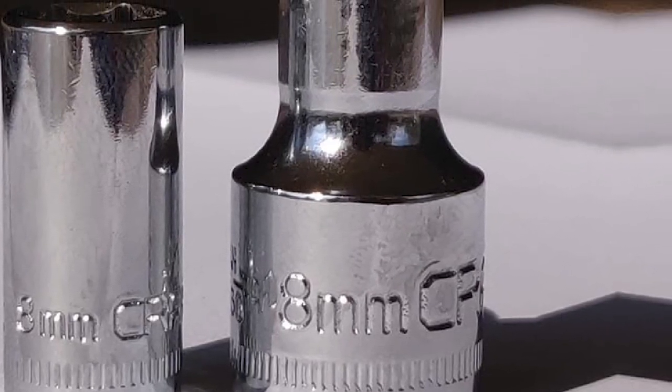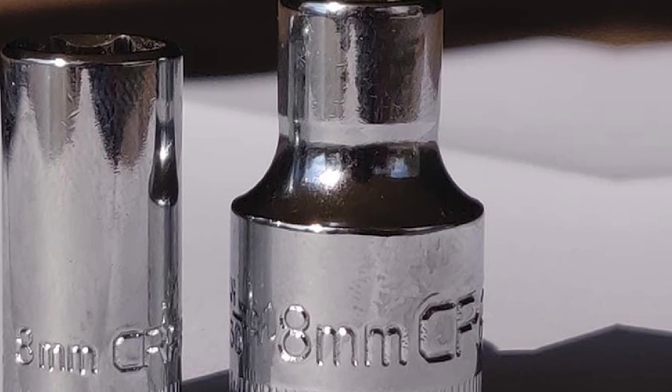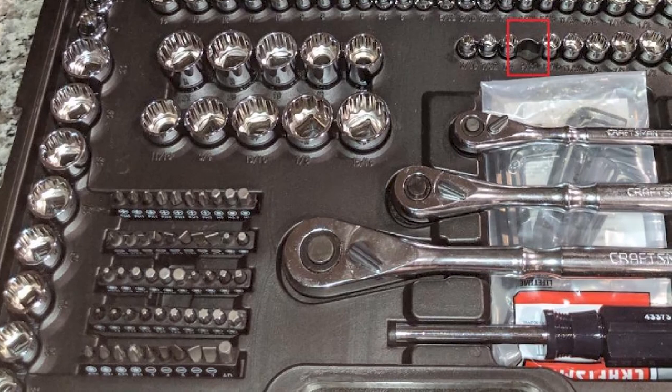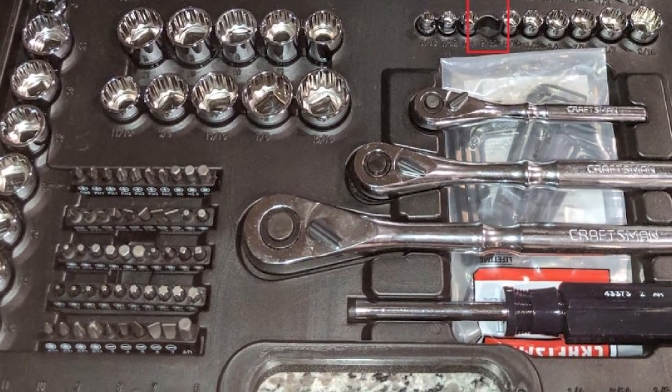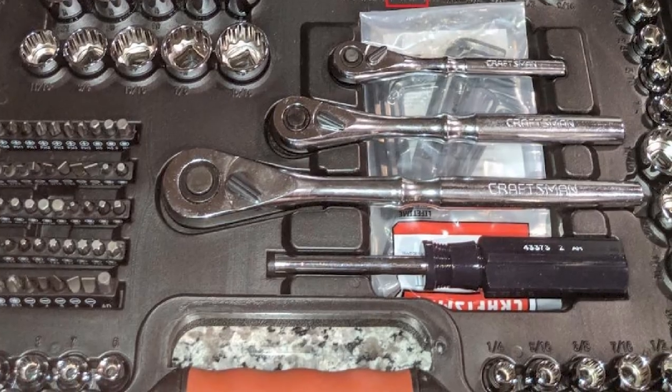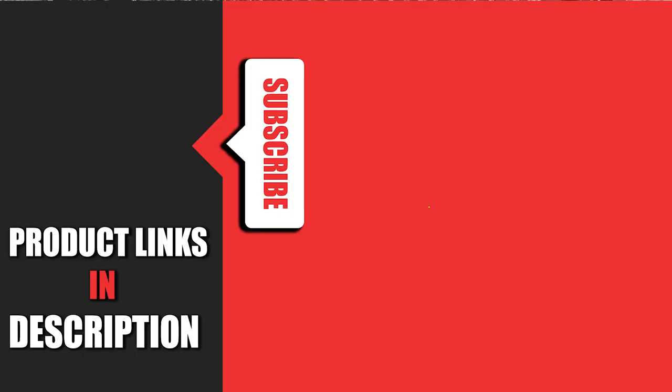It's also good to see a pair of extension bars included for extra torque where necessary, while a universal screwdriver with 40 bits and a decent array of Allen keys round out a good collection of quality tools. That's all for today. We upload auto product review videos every single day, so don't forget to subscribe and hit the bell icon for upcoming video notifications.